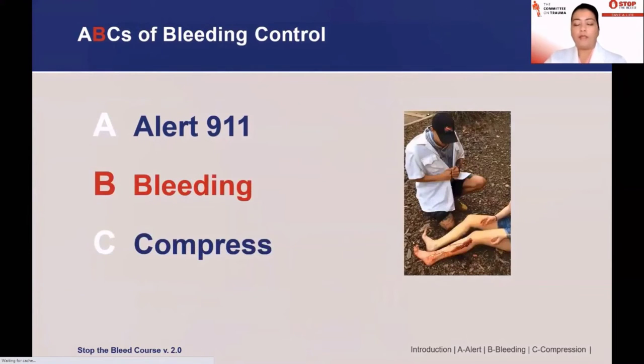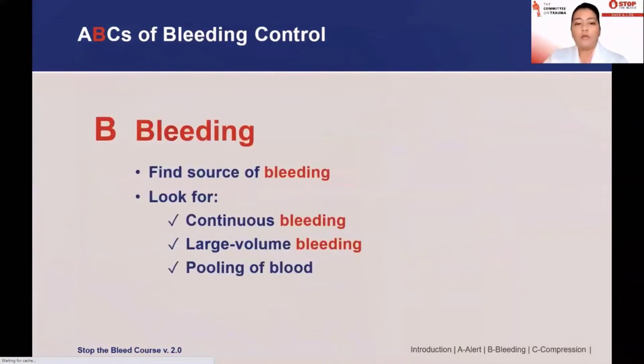Now that you've called for help, the next step is assessing the bleeding — looking at it and deciding whether it is life-threatening. If you can see someone who has a large wound on their leg with a large amount of blood, this is something that could potentially be life-threatening and you'll want to move on to the steps of Stop the Bleed. You want to find the source, expose the area — which may mean removing clothing — and look for signs of life-threatening bleeding such as continuous bleeding, large volumes of blood, or blood pooling in the area.